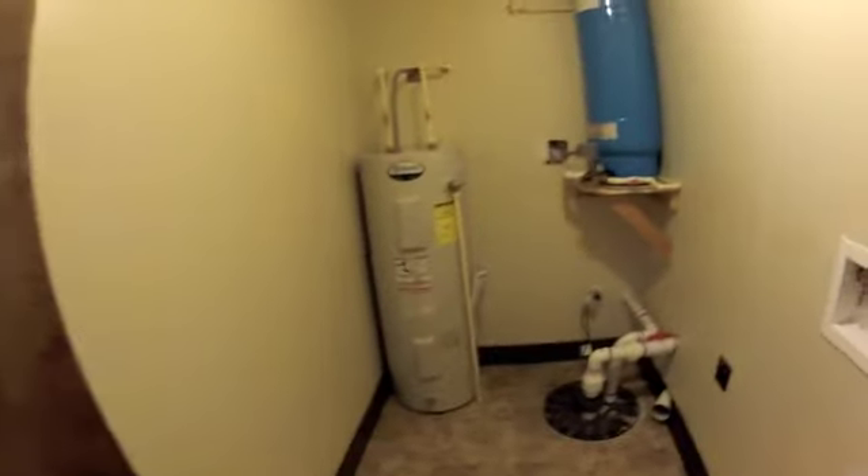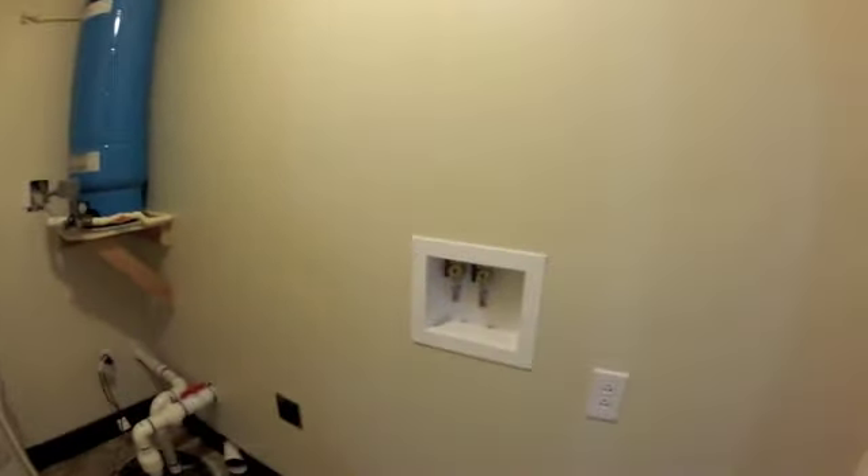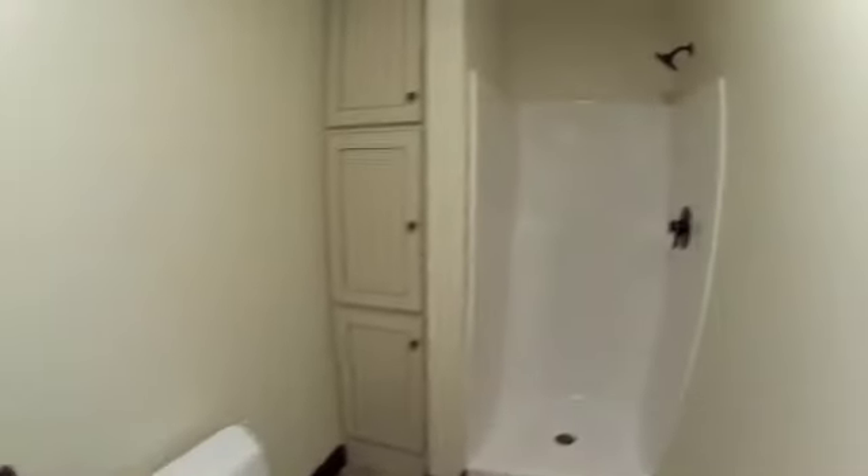We've got our second washer-dryer hookup in here, because who doesn't want a washer-dryer on every floor? This is the only bathroom in the basement.